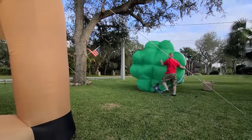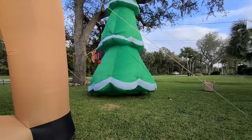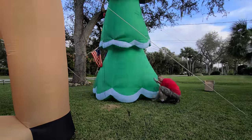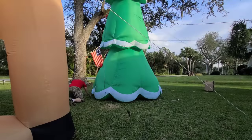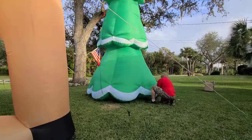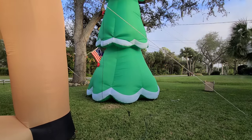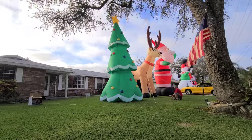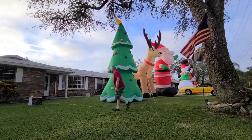One thing we ended up not doing this year were our arches because we kind of have to remake them and figure them out. At the old house, we did them on the sidewalk, but there was a larger gap between the sidewalk and the road — we don't have that at this house. So to do arches, we have to do it over the driveway, and that's going to take a little more finagling.